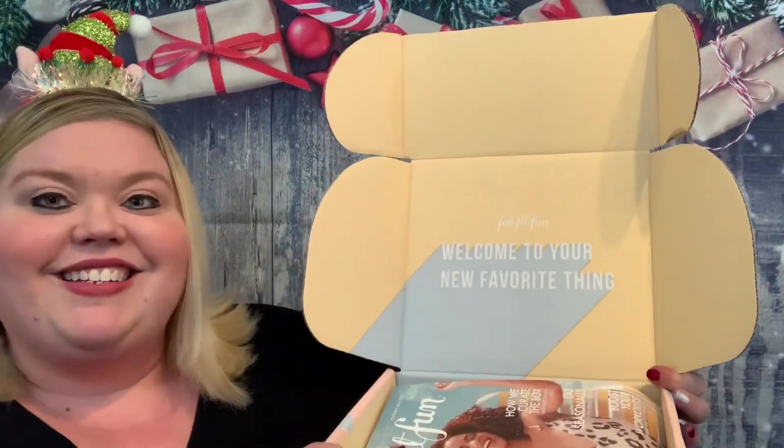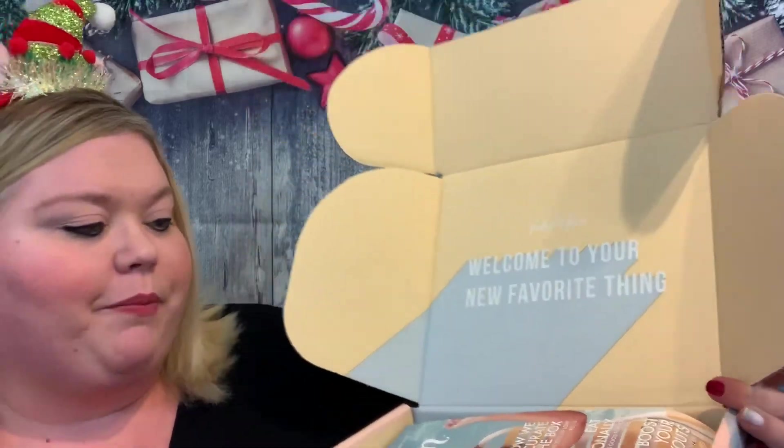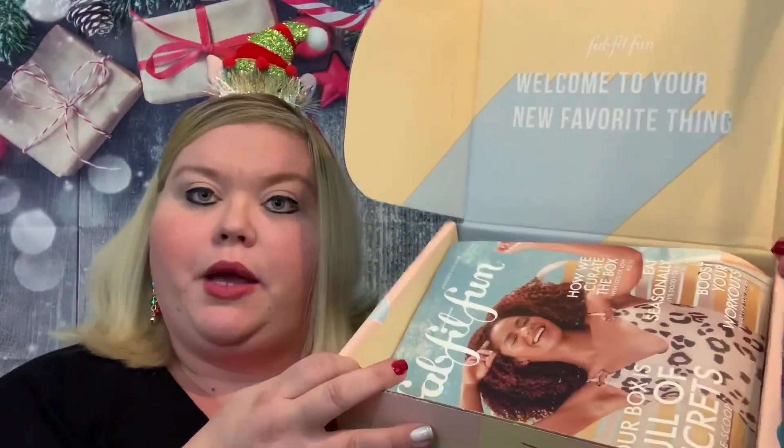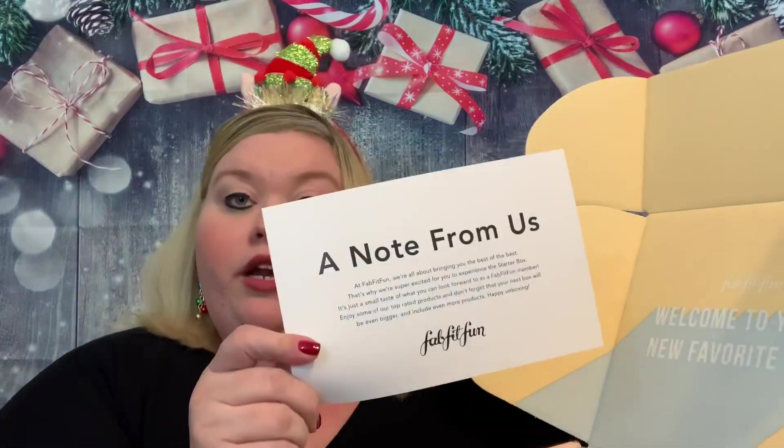When we open it, it says 'FabFitFun — welcome to your new favorite thing,' and there is a magazine and a note from us. It tells me what's on the back so we're not going to peek. With all FabFitFun boxes — if you are not familiar with FabFitFun or you're still on the fence — FabFitFun is a seasonal lifestyle subscription.